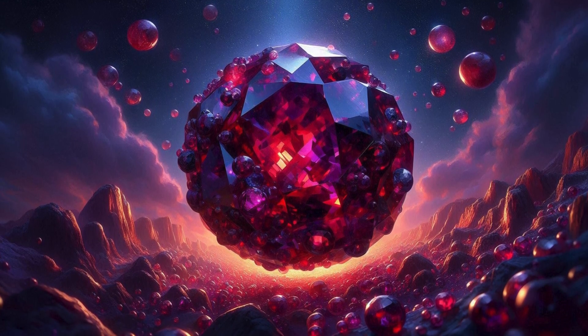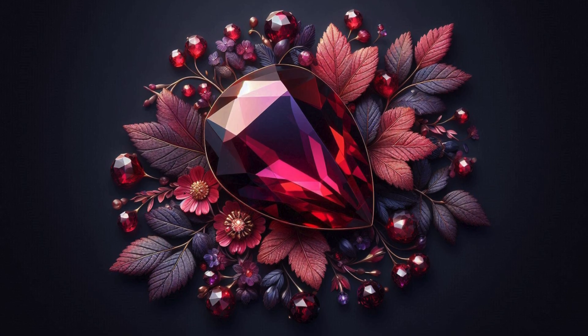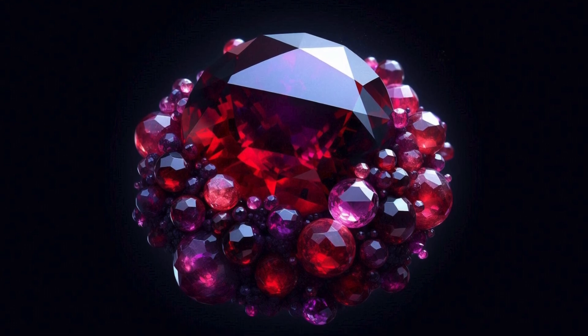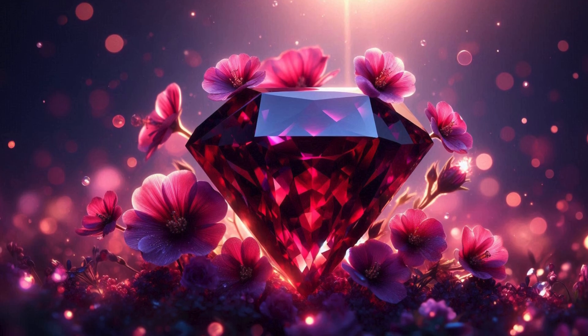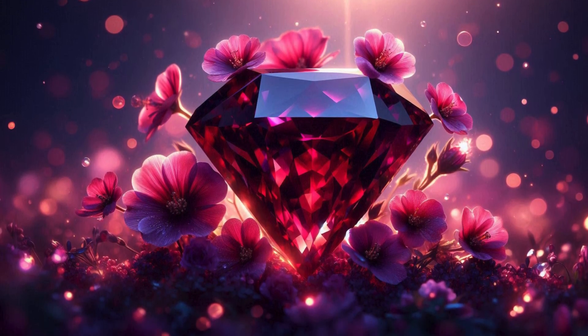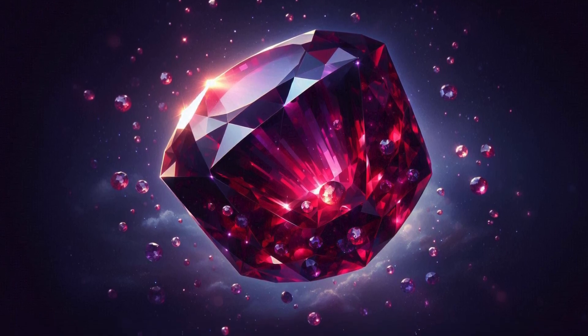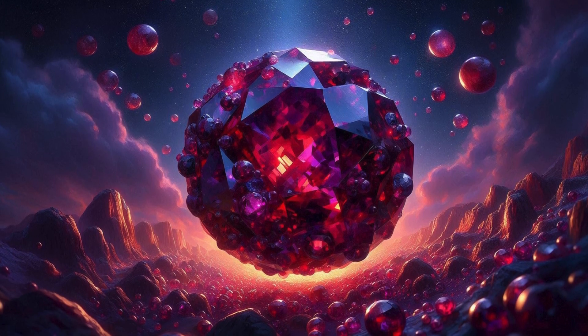Almandine has a relatively high specific gravity, typically ranging from 4.1 to 4.3, which means it feels heavier than other gemstones of similar size. Almandine crystallizes in the isometric, cubic, crystal system, often forming dodecahedral (12-sided) or trapezohedral (24-sided) crystals. These shapes are typically well-formed and symmetrical.